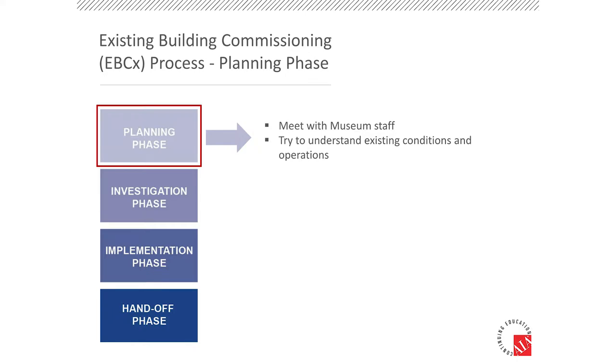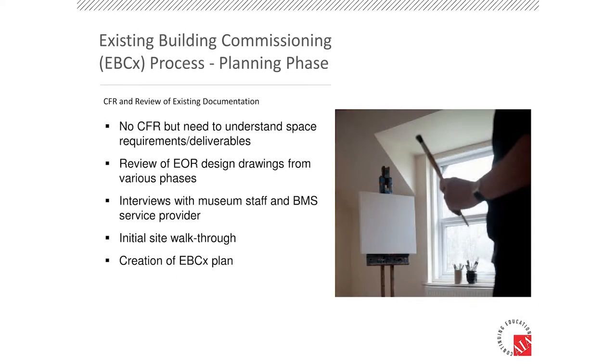My name is Molly. I'm a project engineer at JB&B, and this was kind of my baby for a couple of months — really interesting case study. What we're going to do now is I'm going to take you through the detailed tasks we executed during the commissioning process to really get at that temperature and humidity control issue, and talk a little bit about what worked well for us. So with that, we're going to jump right into the planning phase.